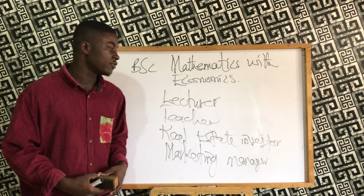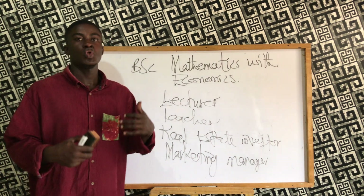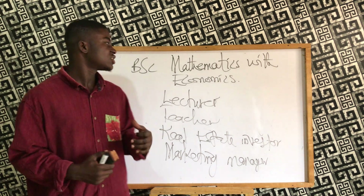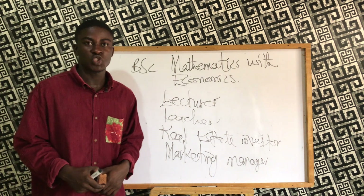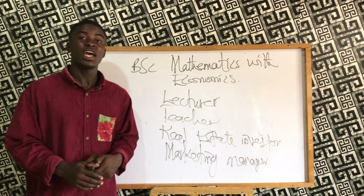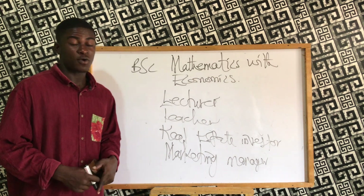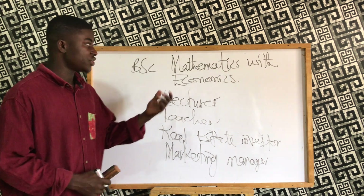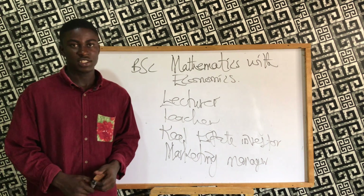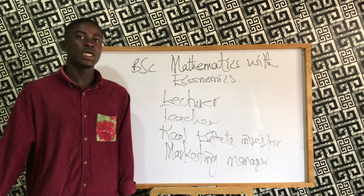So friends, consider subscribing to this channel so we can keep in touch and discuss the career opportunities within various university programs, helping us choose the right program. Education is very expensive, and we need to know where we are going after the four-year degree we intend to pursue. Thank you, and until we meet again — have a good day.